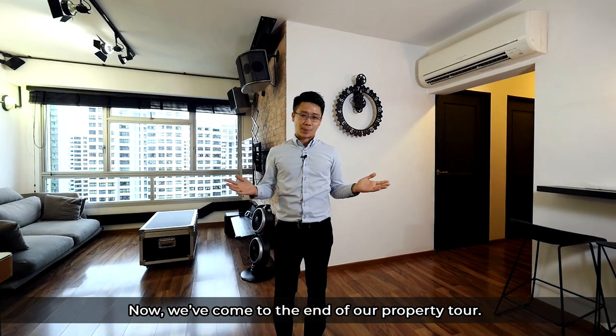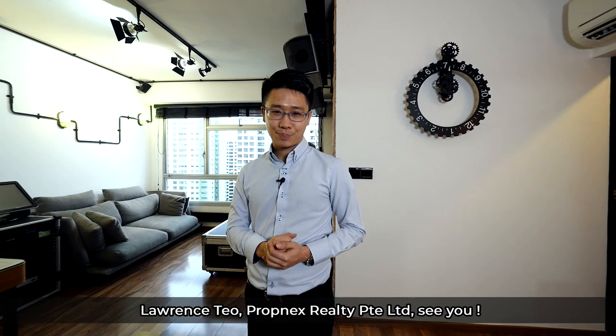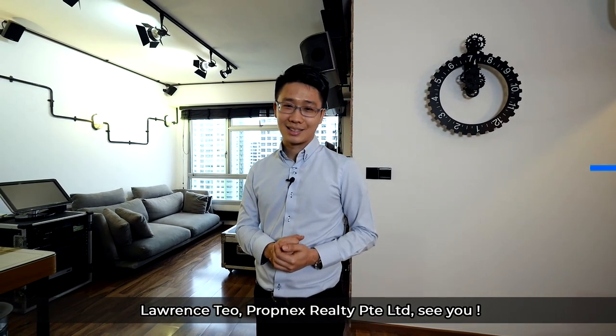We have come to the end of our property tour. If you like what you have seen, give me a call. Lawrence Teo, Promnext Realty Private Limited. See you.